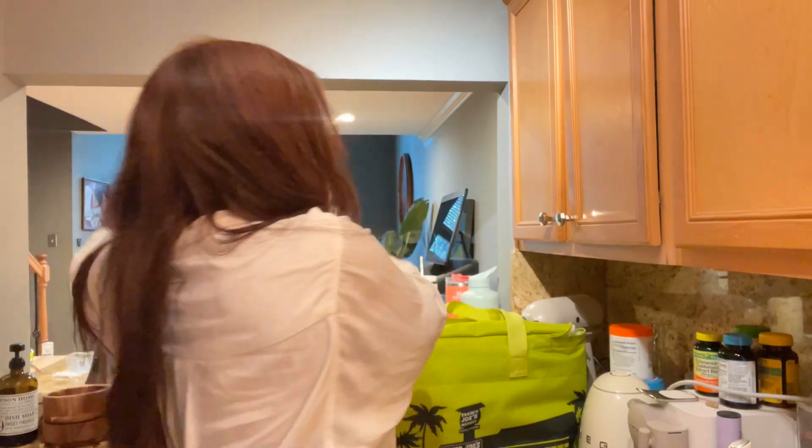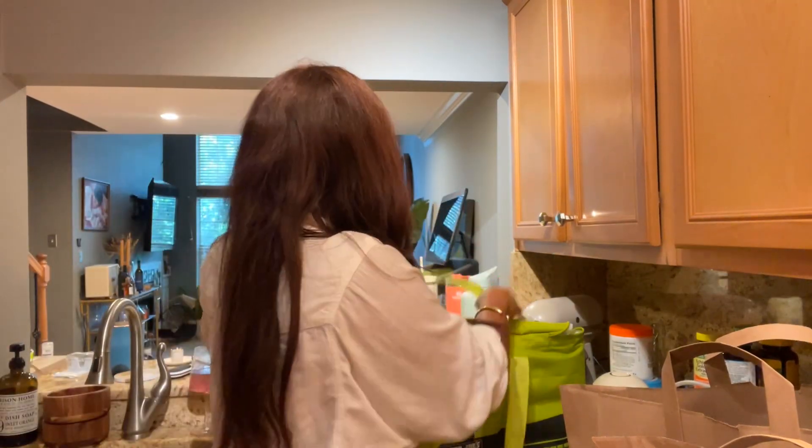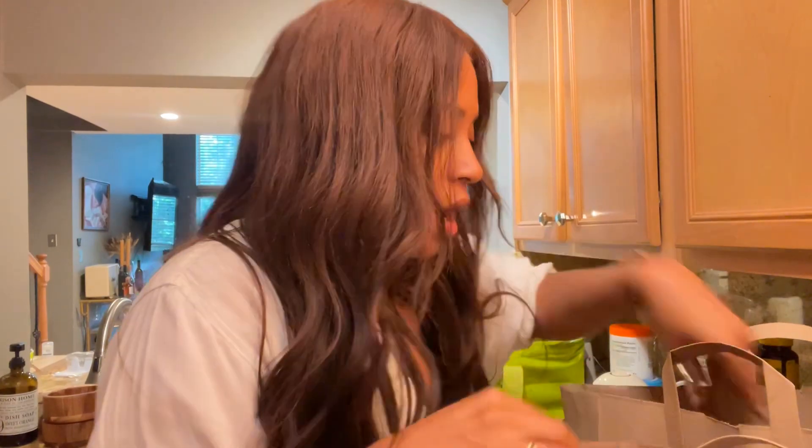Alright guys, I just went grocery shopping so now we are about to look at everything that I got. It's a grocery haul, so let's do this. Ignore the messy background — hopefully you can't see any of it. Let's just start.